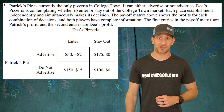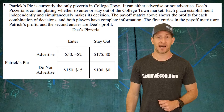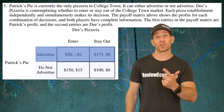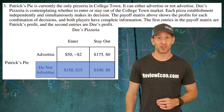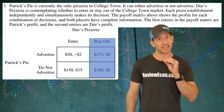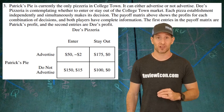For this question we have a payoff matrix we have to analyze. There's only one pizza place in town and it's Patrick's Pie. Patrick has two possible strategies: either to advertise or not advertise. Dee's Pizzeria is a potential competitor and Dee's has two potential strategies as well, either to enter the market or stay out.